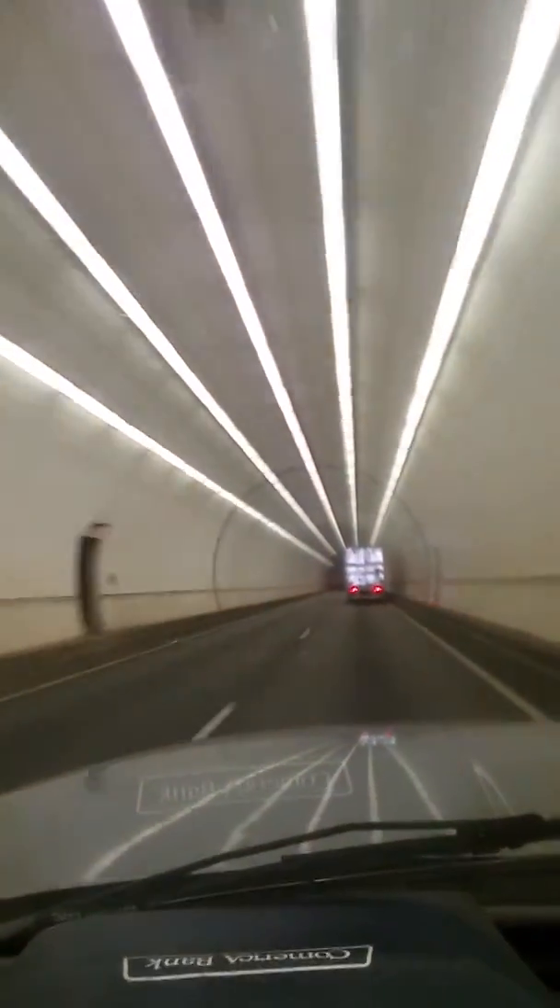All right, right into the tunnel. Not too bad — somewhere around here we should be going underwater. There's actually water above this tunnel. There's a bag, and that's it. Yeah, there's the tunnel.